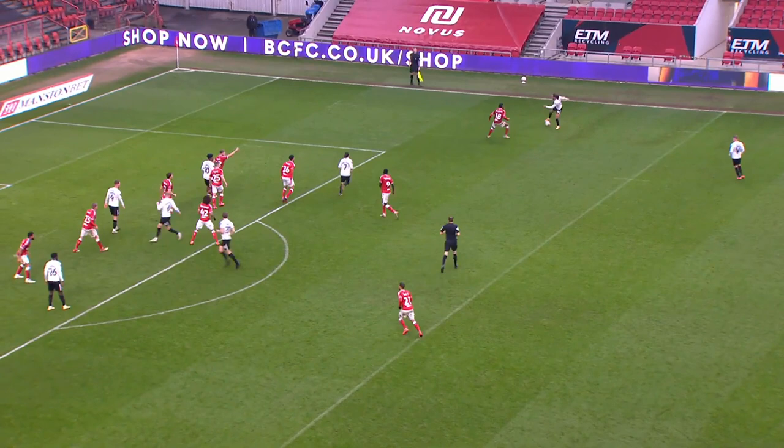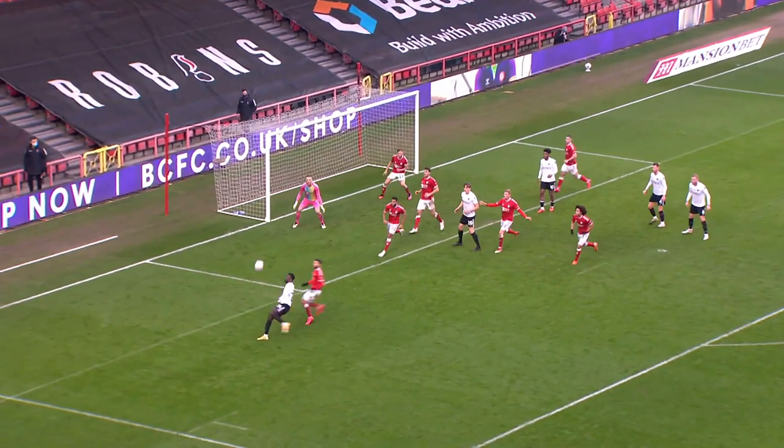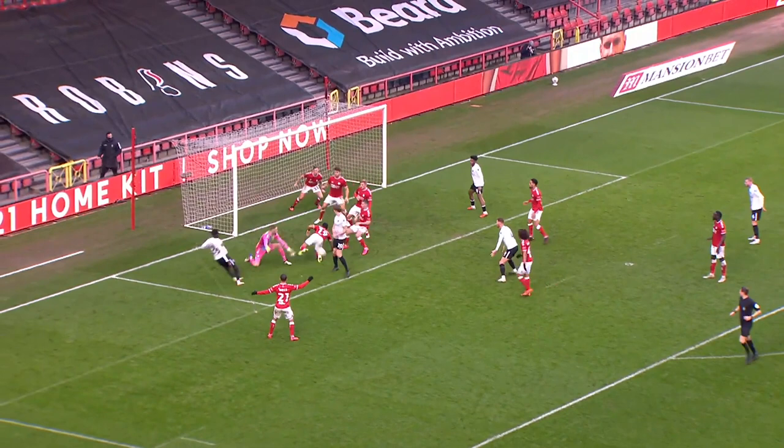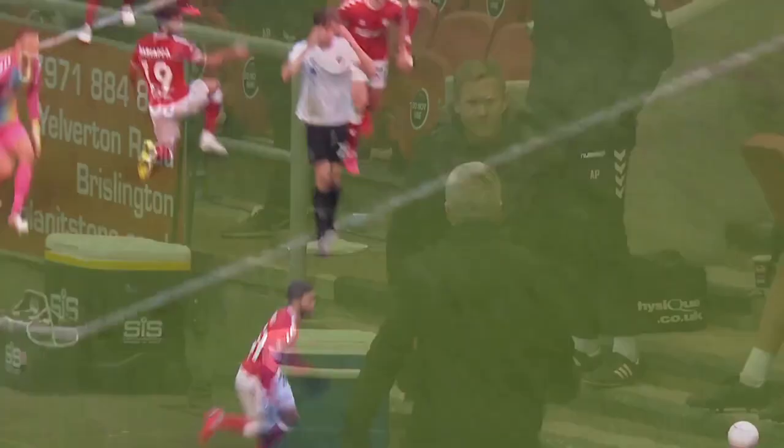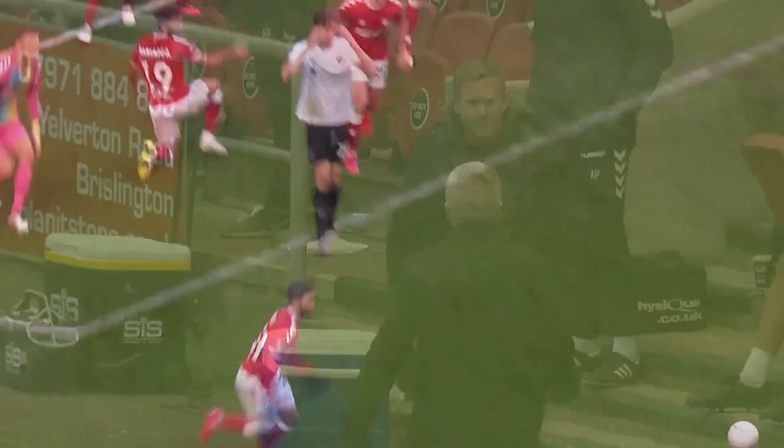Harness — it's a good delivery by Harness. Hiwula puts it back in the danger zone, Watmo heads it on, Bristol City can't get it away. Hiwula — what a terrific save by Bentley! Fantastic save. And it is a match-winning save from Dan Bentley that ensures there is no repeat of a Bristol City exit to League One opposition in the third round of the FA Cup this season.